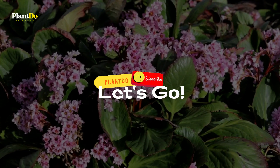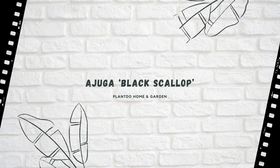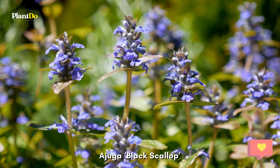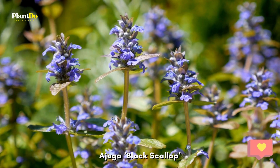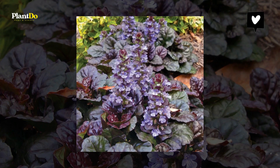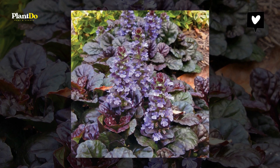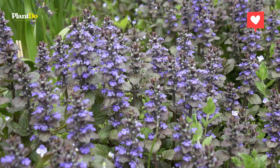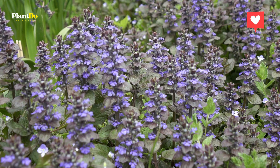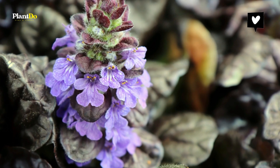Number one: Ajuga Black Scallop. This evergreen perennial is the perfect low-maintenance ground cover plant with attractive foliage that adds rich, glossy color to borders. Black Scallop also puts up short spikes of dark blue flowers from April to June. Partial shade is ideal for Ajugas.